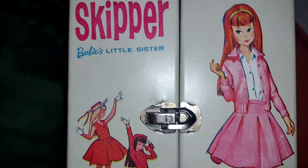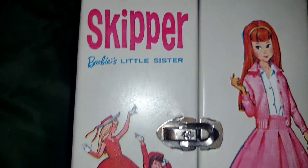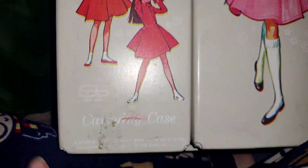I thought I would share this vintage Skipper. It says Barbie's little sister case. It's so cute. Look at Skipper. It's in great condition. I was waiting for it to come.